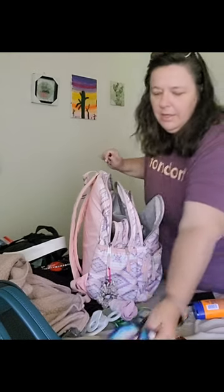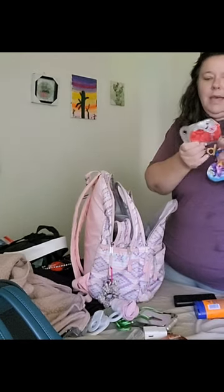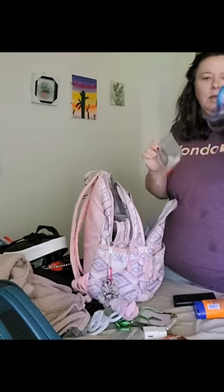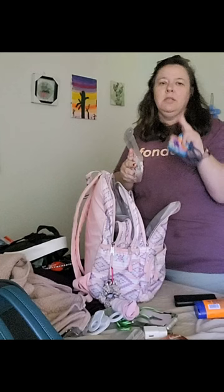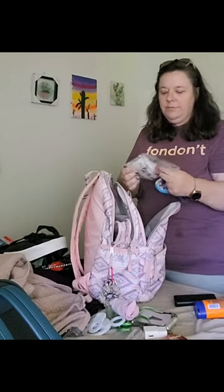A couple of things I put in here: a mask, and there's an extra mask in here. I'm bringing my daughter this time so I'm packing her one, just in case we get into some tight corners and we want to protect ourselves, because Rona and our 12 sisters.